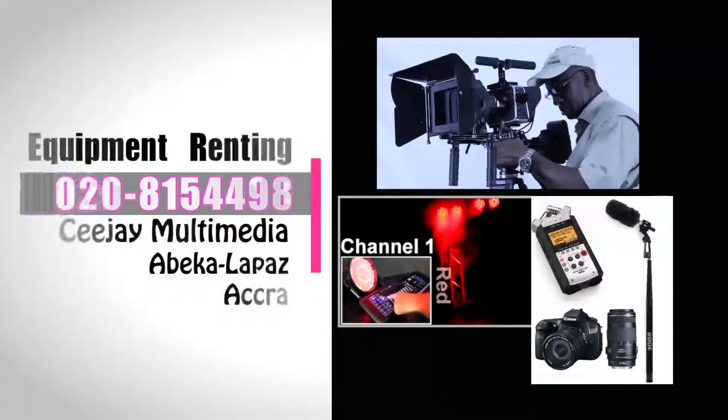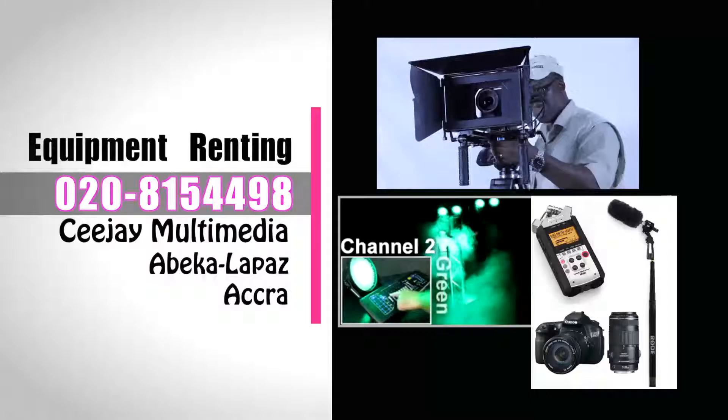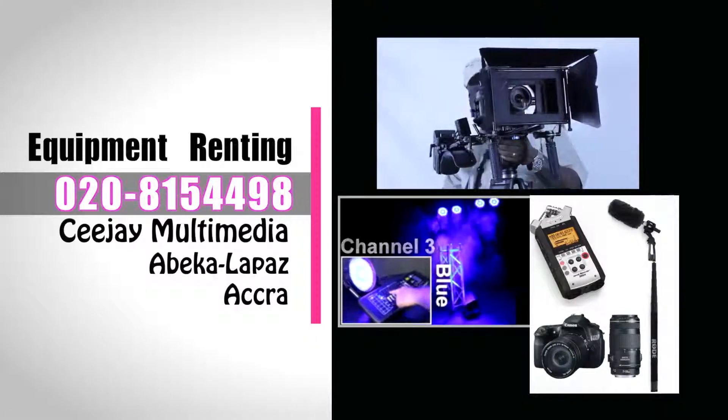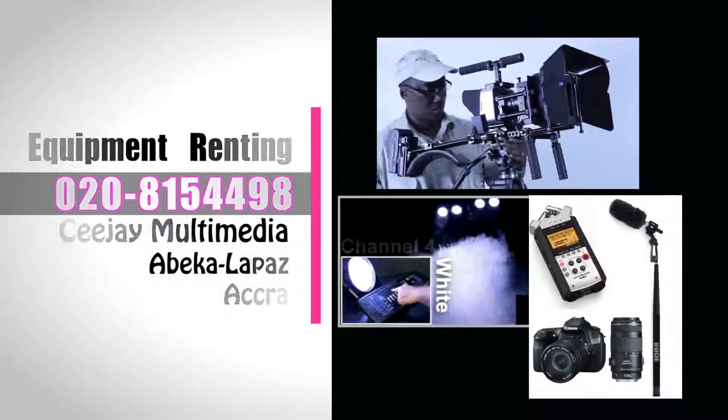For all your video equipment rental needs, call us on 020-81544-98. We offer the best prices in the country. Find CJ Multimedia at Abakan La Paz, Accra, near the ADB.